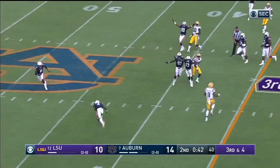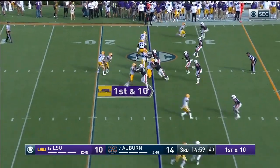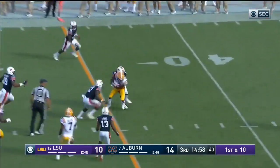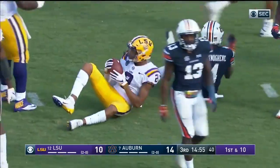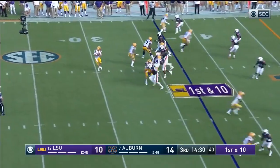There's the throw — incomplete, clock stops. It's fourth down — it passes, do you believe it? They come up throwing to start the third and it's a good one.